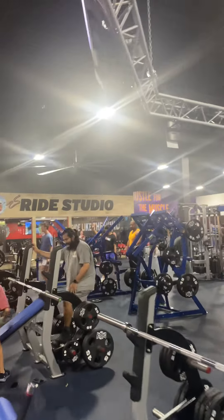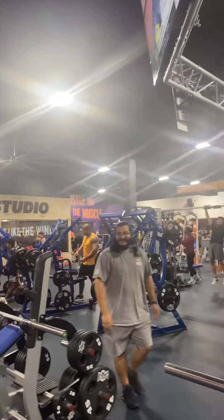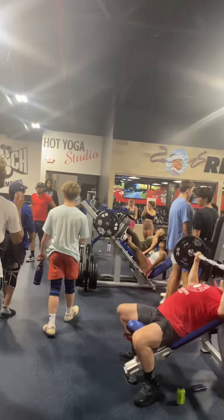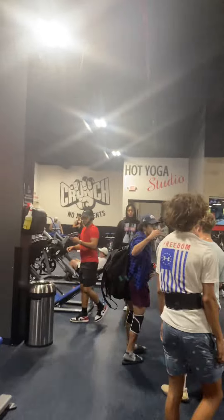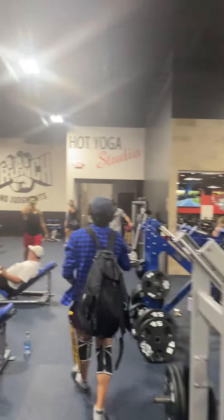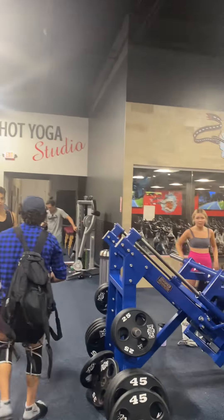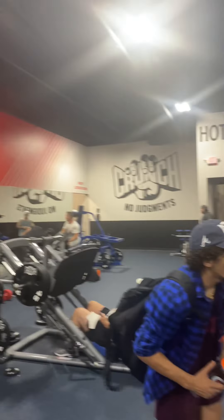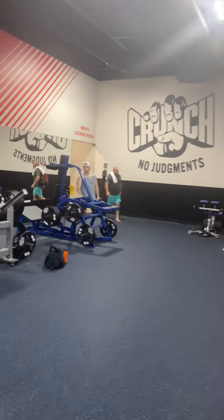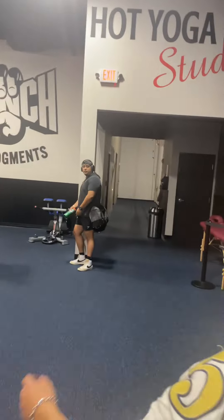Behind the bench area is going to be our Hammer Strength equipment — our plate-loading machines. Hammer Strength is probably, if not the best, plate-loaded machines out there. We also have four Hammer Strength leg presses back here, as well as two squat machines and two hack squat machines, one of them being Hammer Strength as well.